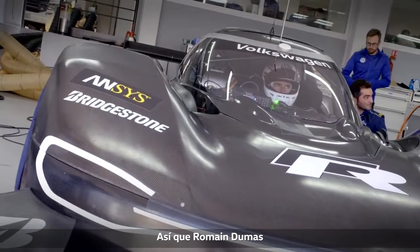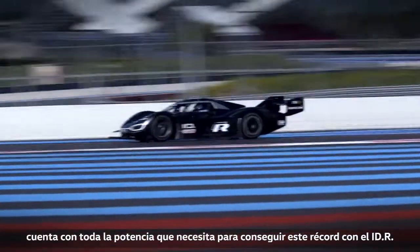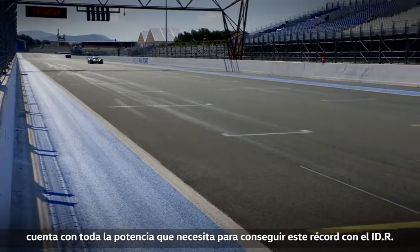So that driver Romain Dumas has all the power he needs to win this record with the IDR.